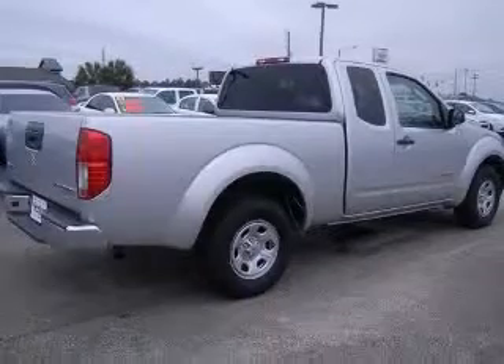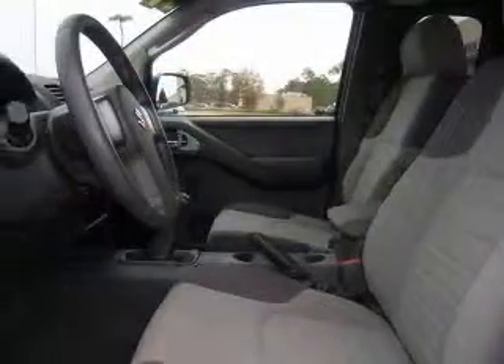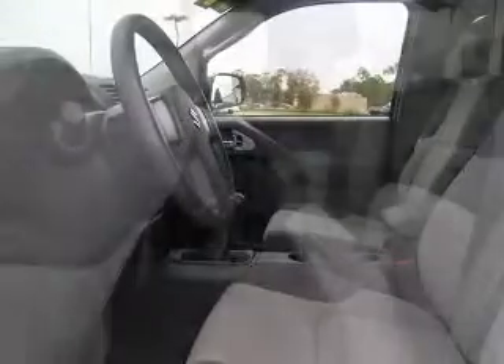This vehicle has a marine blue metallic exterior and includes the following options: four-wheel ABS brakes, bed length 73.3 inches, CD player, center console with full-width covered storage.